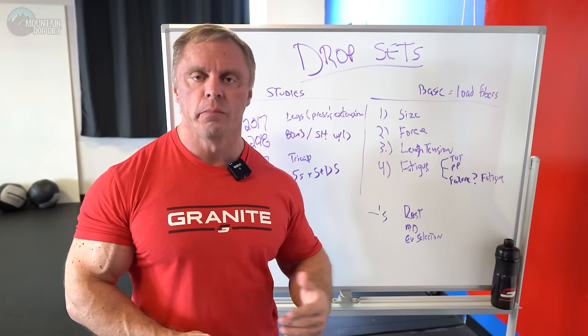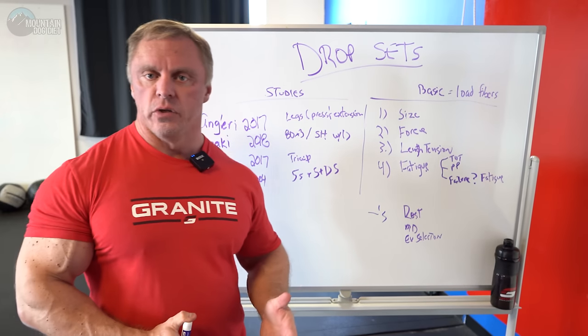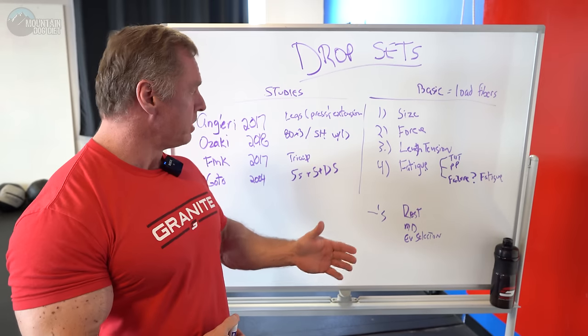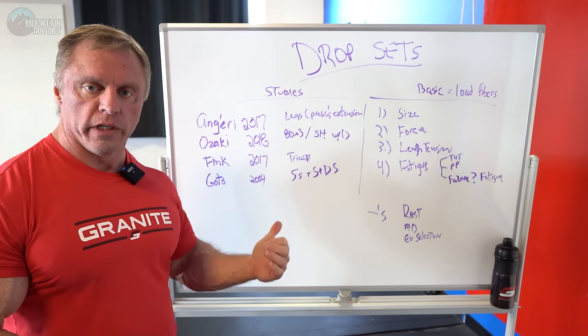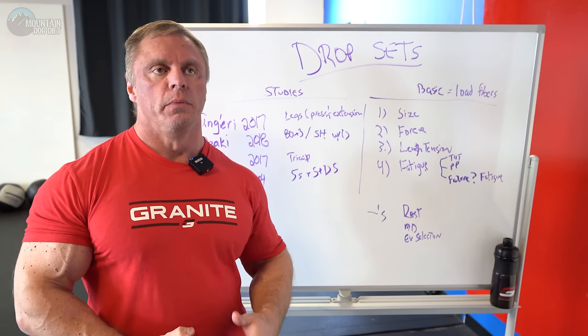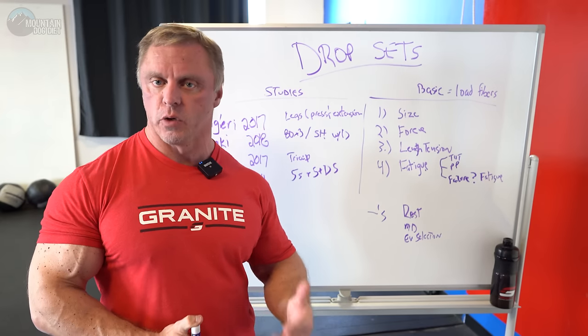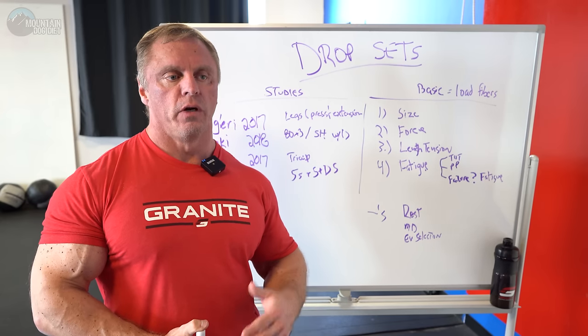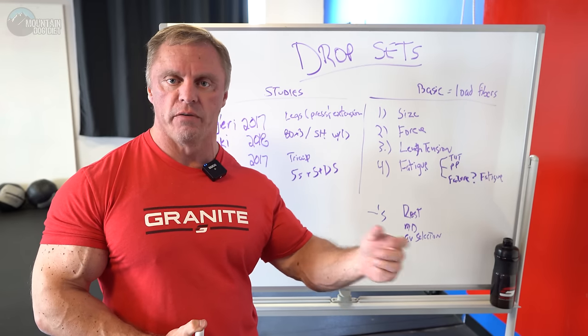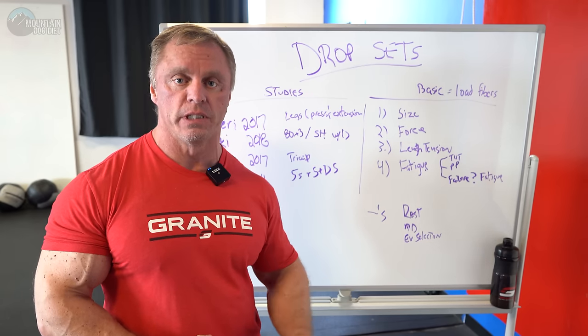A year or two ago this question was coming up and people were talking about some studies. I listed four on here that you can look up and draw your own conclusions. But there were a lot of studies and some of them were pretty worthless — they weren't really drop sets. They were people who would take weight off, rest a minute, do another set. That's not a drop set.